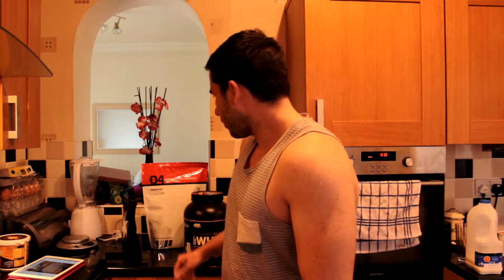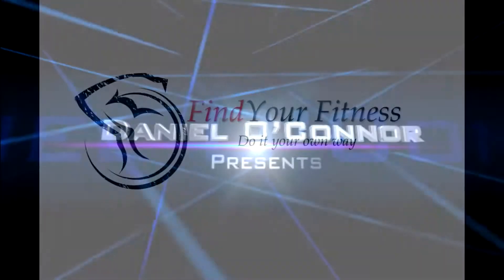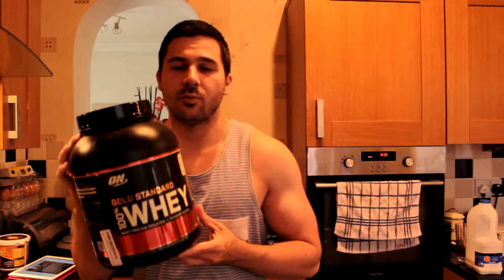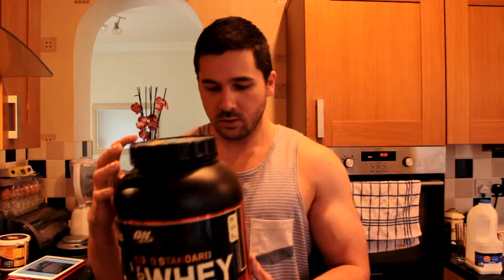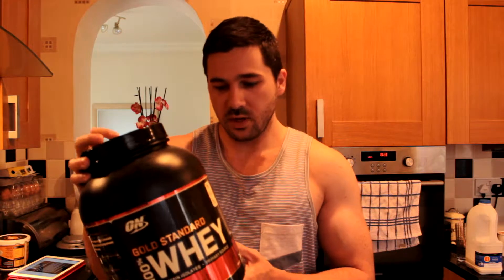How's it going guys. I'm just going to go through what I use in my post-workout shakes. First off, protein powder, obviously. It doesn't have to be Optimum Nutrition, it's just what I've got at the minute.